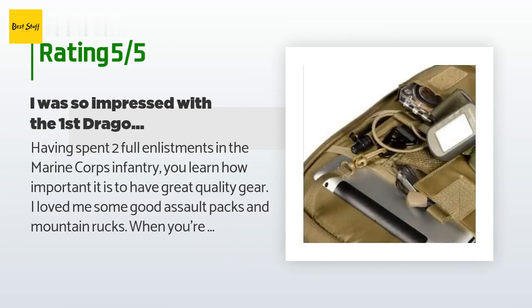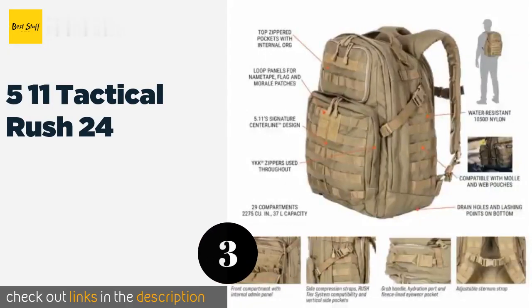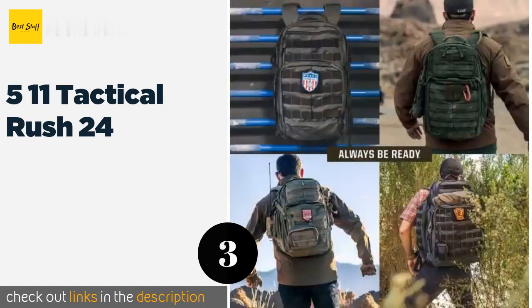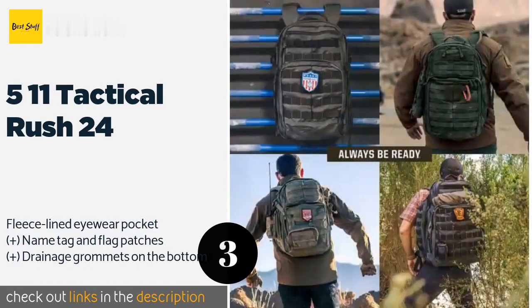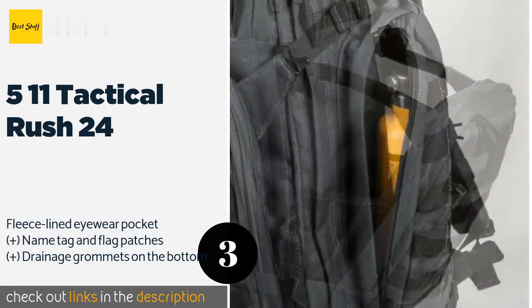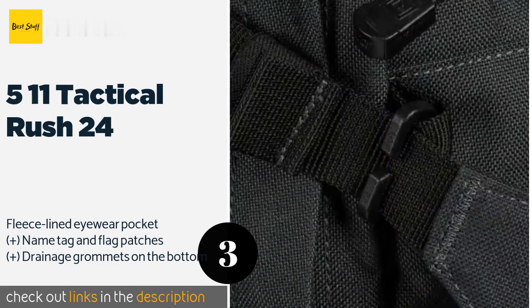The next one is the 5.11 Tactical Rush 24. The 5.11 Tactical Rush 24 comes in colors ranging from sandstone to camo to black, so wherever you're heading on your mission, there is one that should help you blend into your surroundings. It features multiple compartments to keep all your gear well organized. This product is available on Amazon for $130.